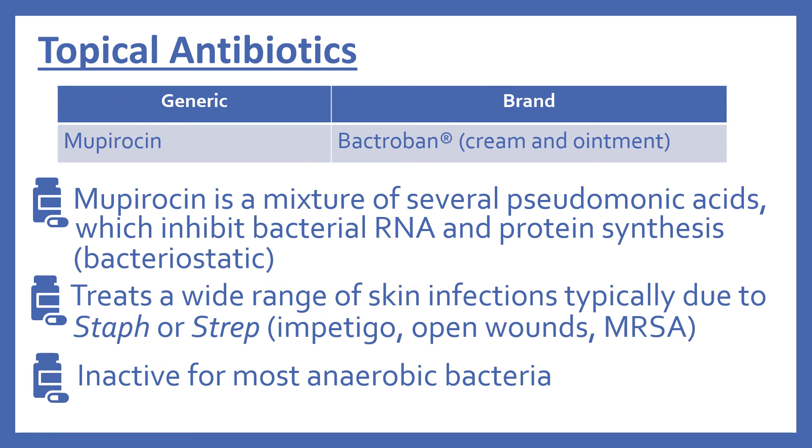Next are the topical antibiotics. In the top 200, there's mupirocin (brand name Bactroban), which comes as a cream and an ointment. Mupirocin is a mixture of several pseudomonic acids, which inhibit bacterial RNA and protein synthesis. It's bacteriostatic and treats a wide range of skin infections, typically due to staph or strep, including impetigo, open wounds, and MRSA. It is inactive against most anaerobic bacteria.